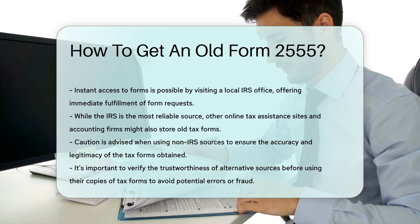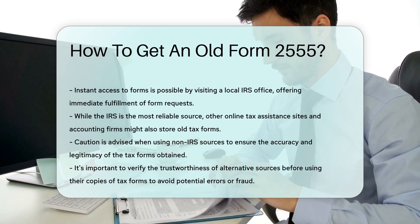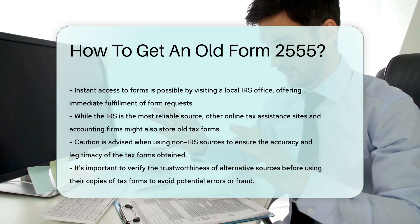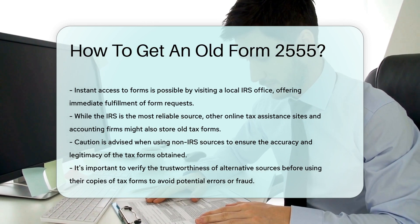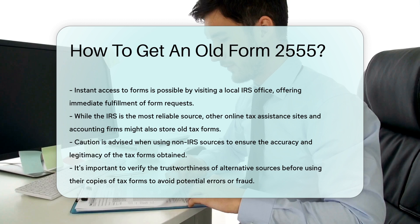How's that for instant gratification? And remember, while the IRS is the go-to source, other online tax assistance sites and accounting firms may also have copies of old tax forms. But be cautious — as they say in the world of treasure hunting, not all that glitters is gold.